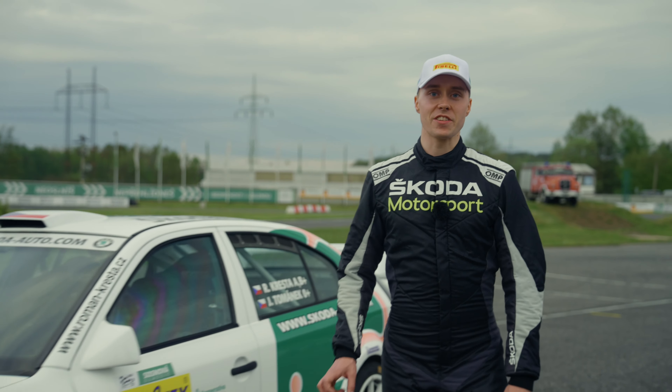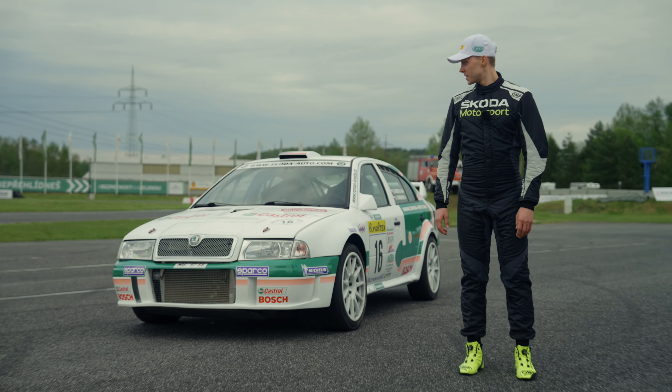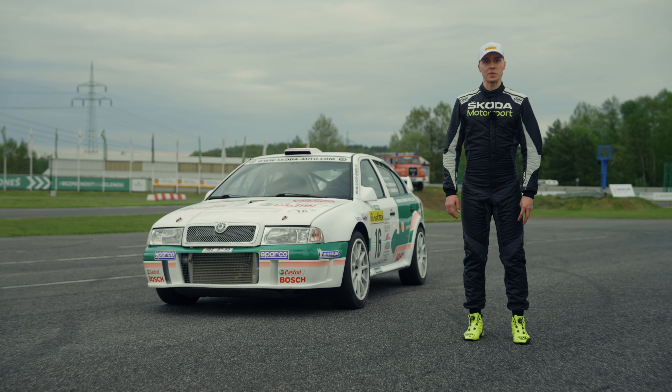Honestly, we have faster cars now, even in the WRC 2 category, but I have huge respect for the guys who rallied these cars 20 years ago. I wish I would have experienced it.